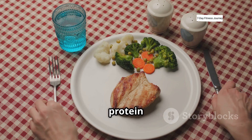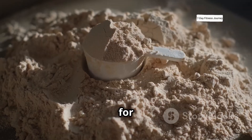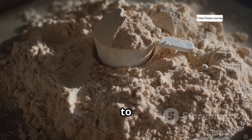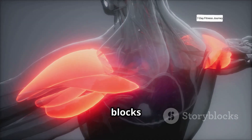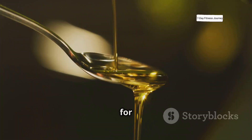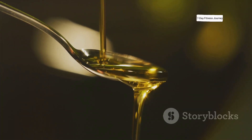For nutrition, protein is essential. You want to aim for about 1.6 to 2.2 grams of protein per kilogram of body weight to really give your muscles the building blocks they need. Carbs will fuel your workouts and fats are crucial for supporting your hormones and your overall health.